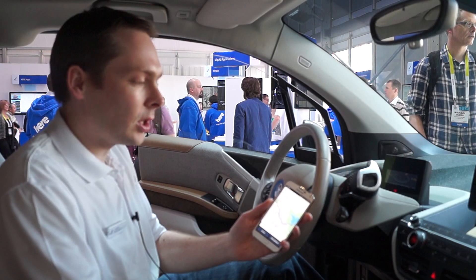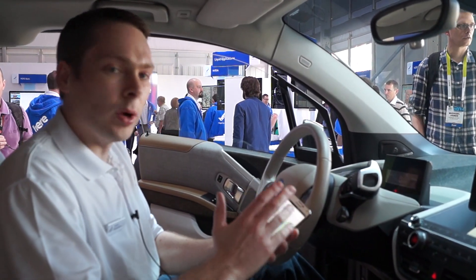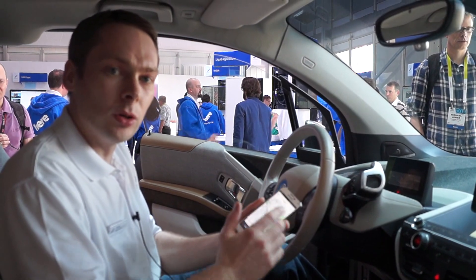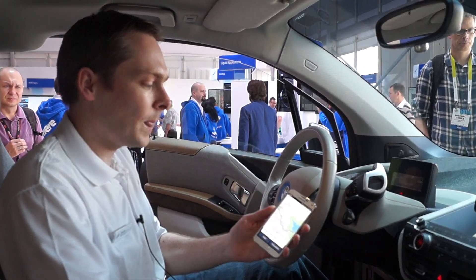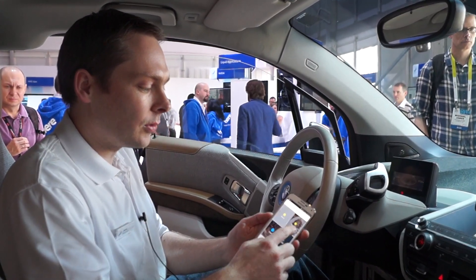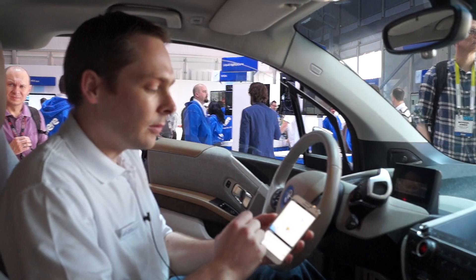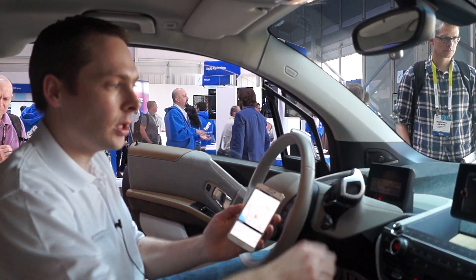Here, I have an application called Mobile Companion, whose goal is to bring content seamlessly from the phone to the head unit through our cloud services. You can see, for example, that you can search for some places on the phone, favorite it, and see this directly synced over the cloud in the head unit.